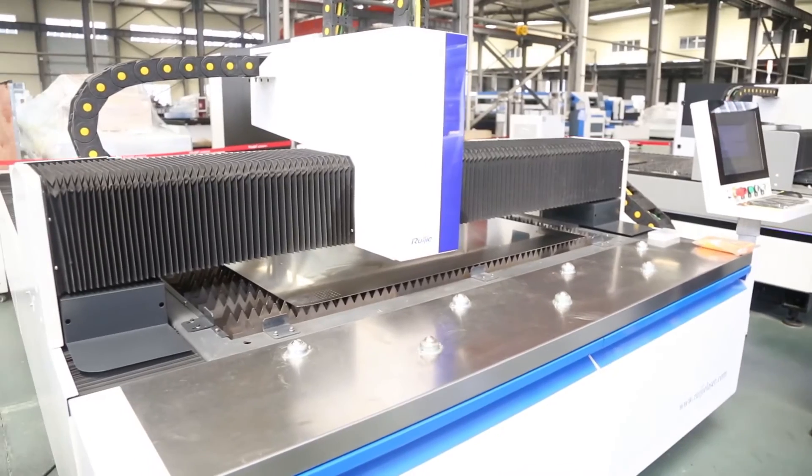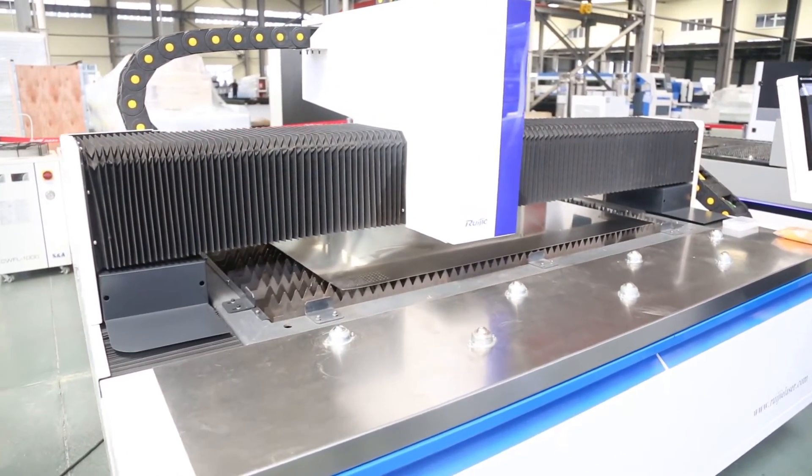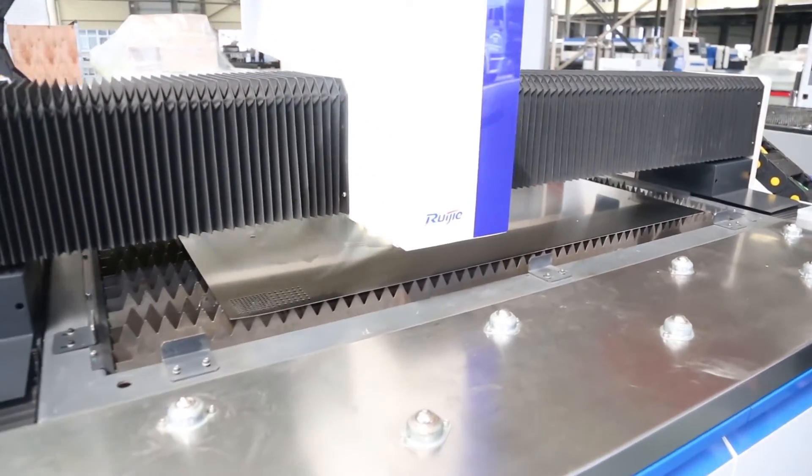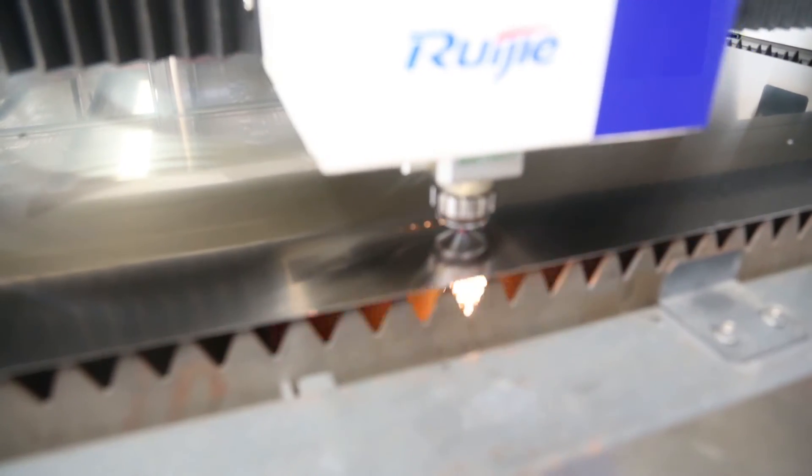The S-tab is our most standard machine, with a three-meter by 1.5-meter working area, and it is also our best seller. Our engineer is going to show you the basic function of this machine — the flying cutting.